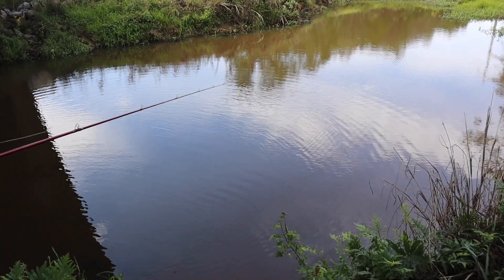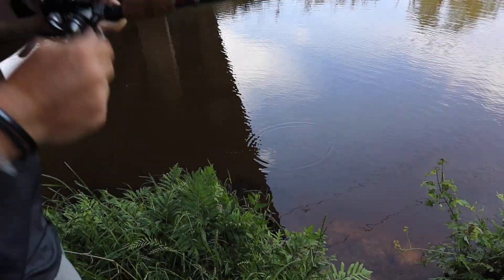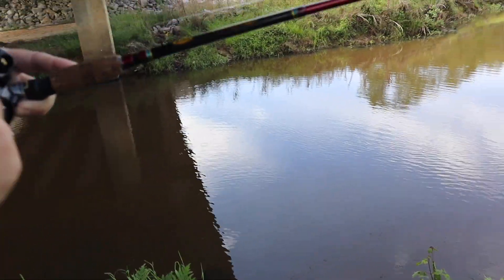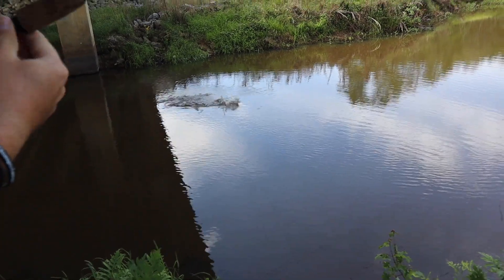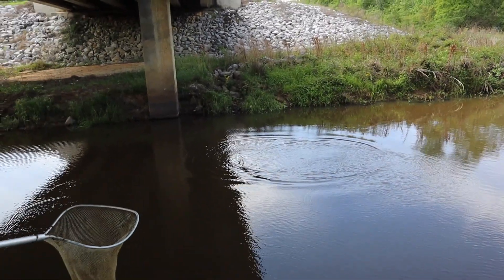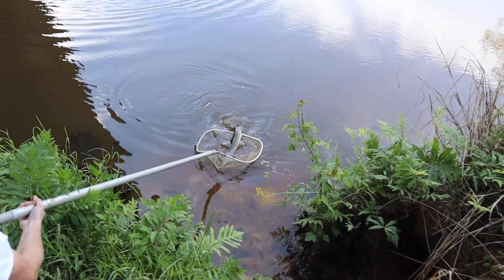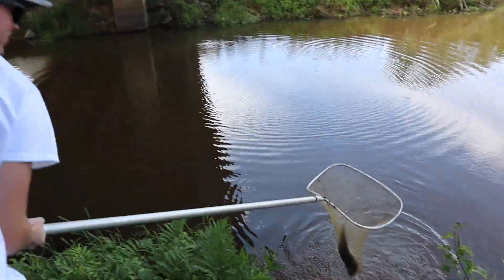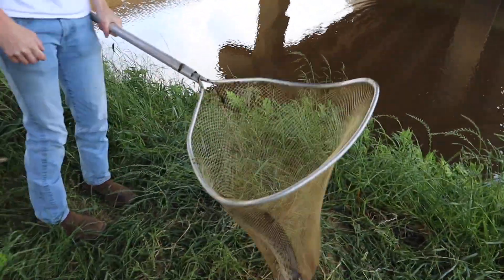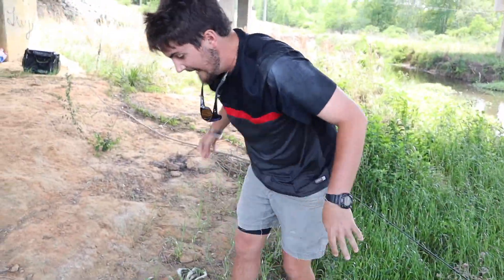All right, you ready? Get that hook set! Oh shoot — dang, he's way over here! Dude, big, big, big guy — where is he? Oh dude, he's big! Did you get that? Yeah, let's go — he's a big boy! Oh dude, something just got in my mouth. That thing's big too!